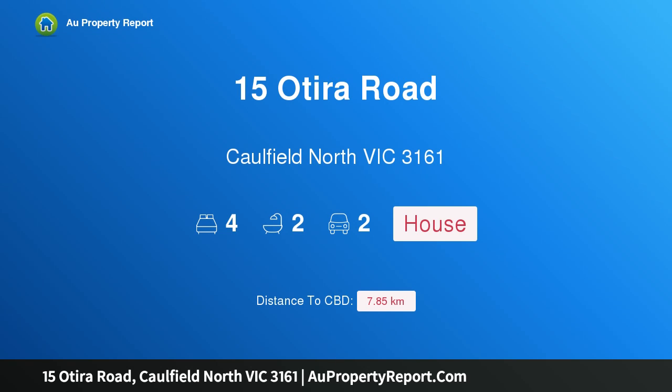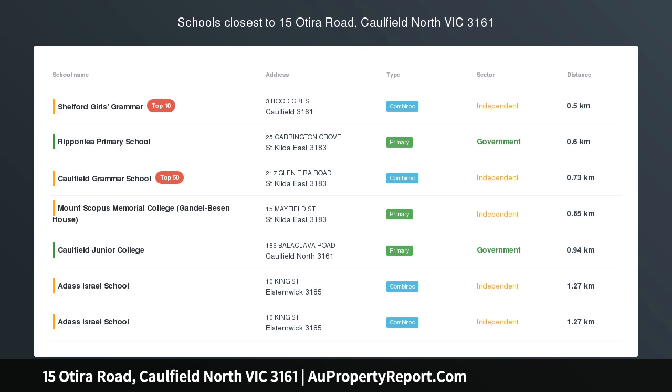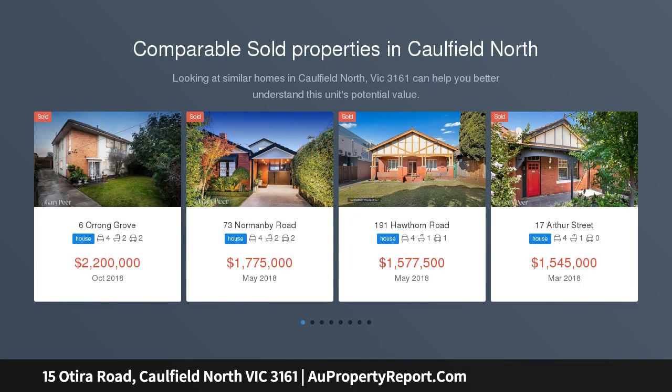Hi, I am glad to introduce property 150 Tira Road, Caulfield North, Victoria 3161. Stamp your style in the Golden Mile — brilliant land in a brilliant Golden Mile location on an allotment of 900 square meters.